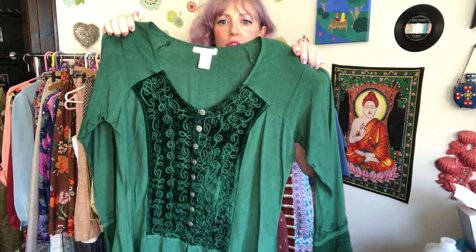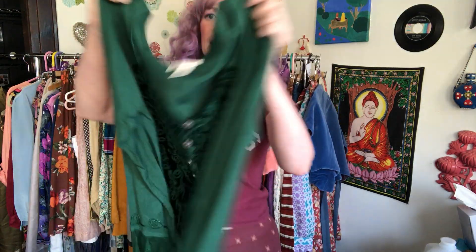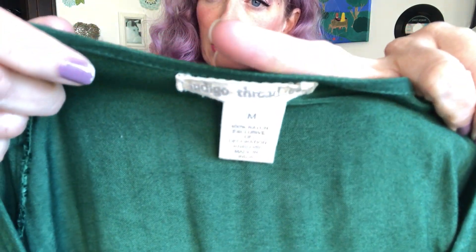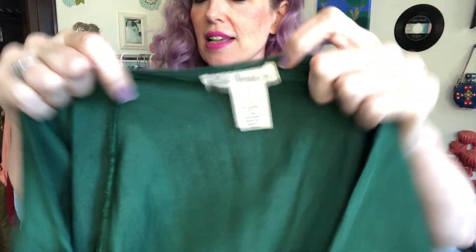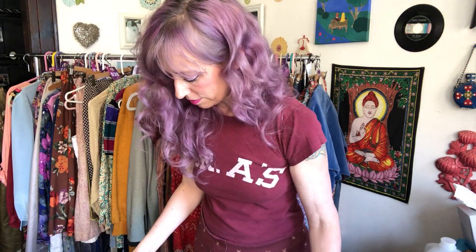I don't remember what I paid for it, but it would have been under $5. I don't know if this is legitimately vintage because the tag looked a little modern to me, but this whole thing definitely has a very 90s vibe to it. That sold for $10.